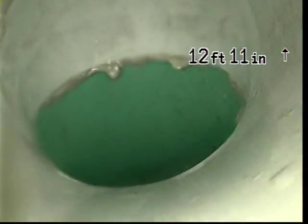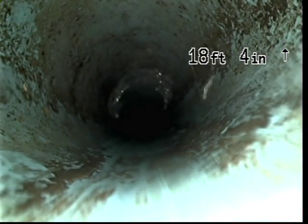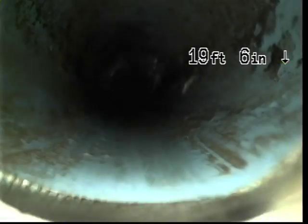This is where the pipe traps. This is where the break was. This is where we connected to the new pipe, to the old pipe. New pipe to the old pipe.